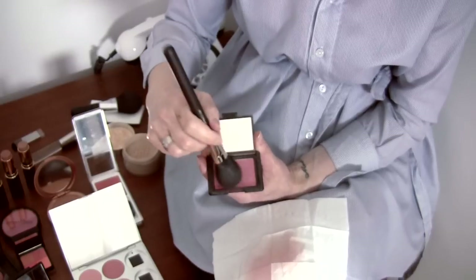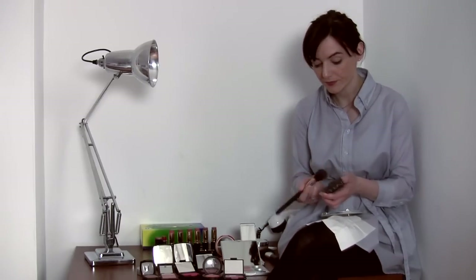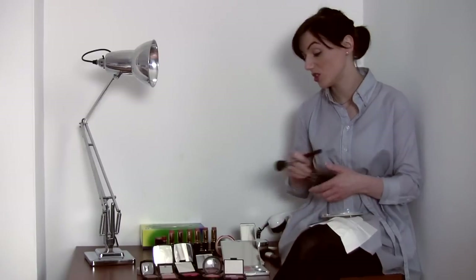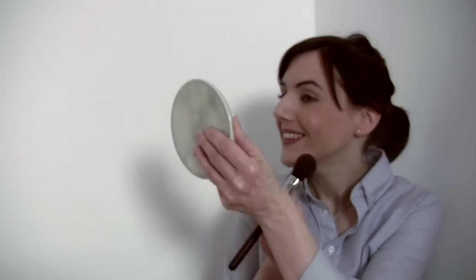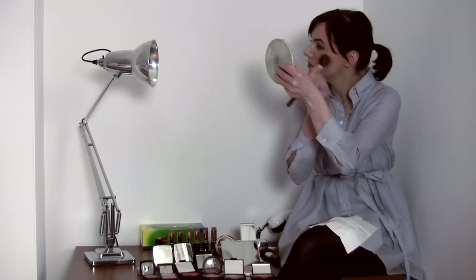Load up the brush — you can put quite a lot on because you're going to dab off the excess in a sec. This brush is by MAC. MAC do great brushes, as do the Body Shop and Shumura. You want natural bristles. Then the technique here is to smile in an exaggerated way. If you smile like this, you can see these fat bits here — those are called the apples of the cheeks, and that is where your pop of colour goes. So you're just stroking it on the round bits.